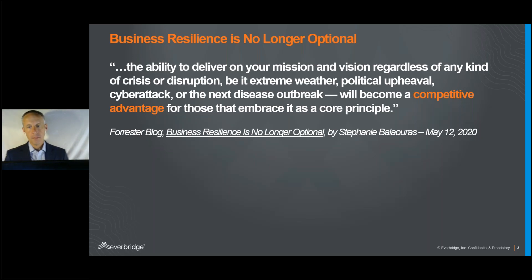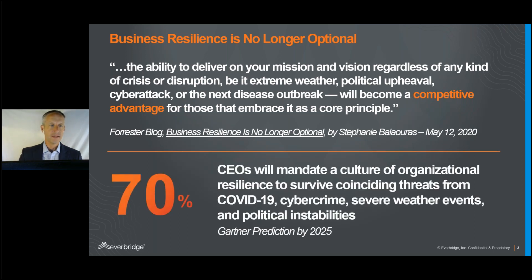Coming out of 2020, many organizations are realizing that business resilience — enterprise and operational resilience — is really a critical factor moving forward. It's no longer just about preparing for one big sentinel event. It's about how you flex and adapt your organization to the many events impacting you at once. Companies are saying it's not just one event — they have multiple events happening concurrently, some big, some small.